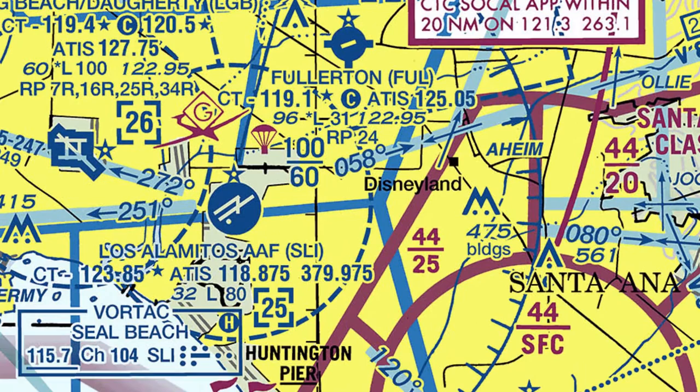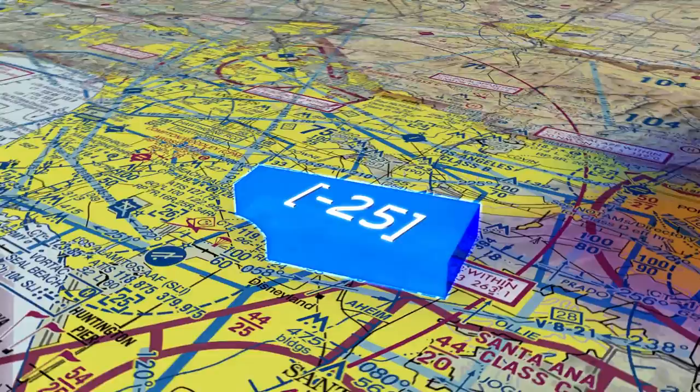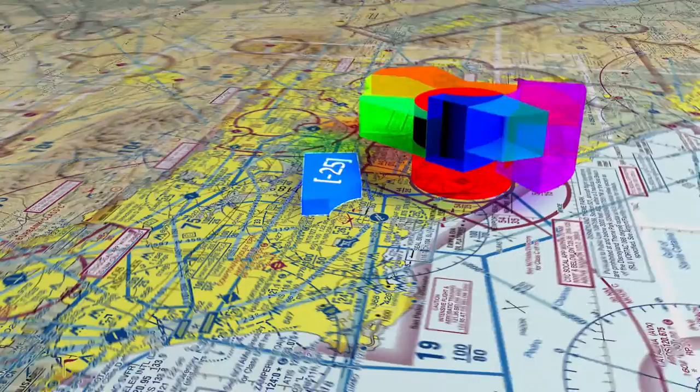The Seal Beach VOR is located 7 miles southwest of the airport. Fullerton is a Class Delta airspace. When pilots are arriving or departing, they need to be aware of the adjacent John Wayne Class Charlie airspace, as well as the overlying LAX Class Bravo airspace.